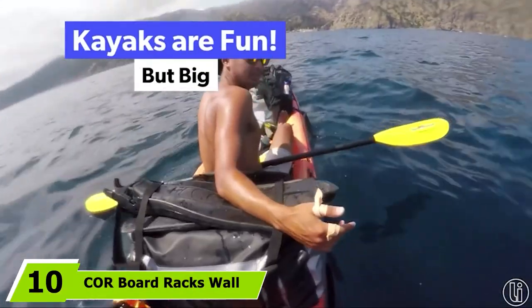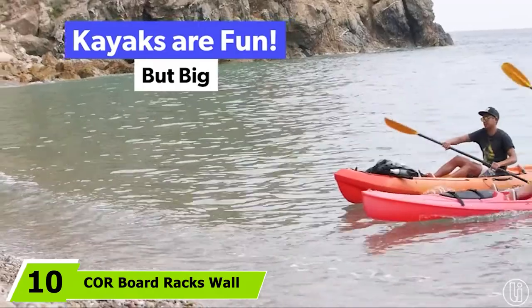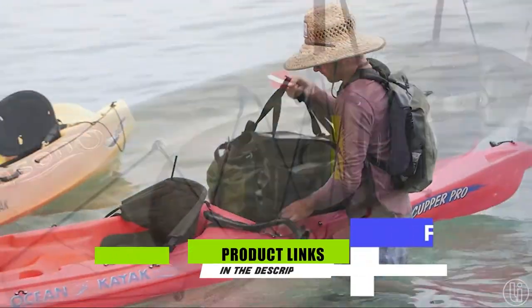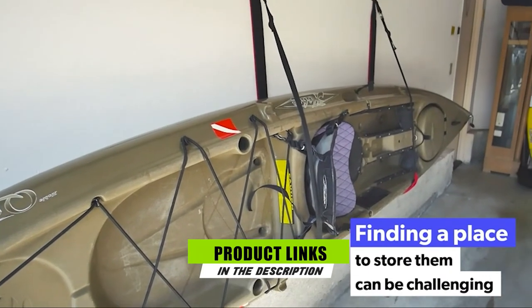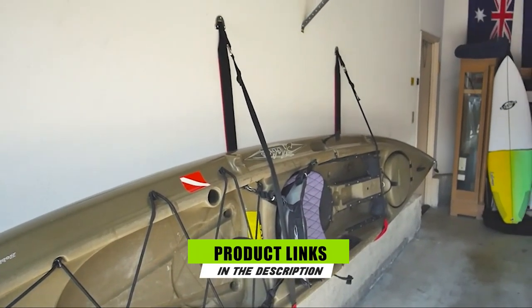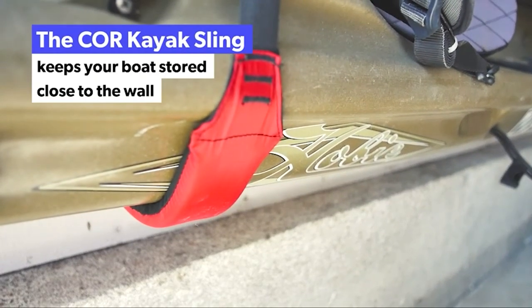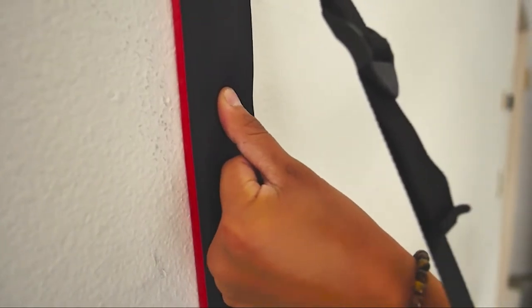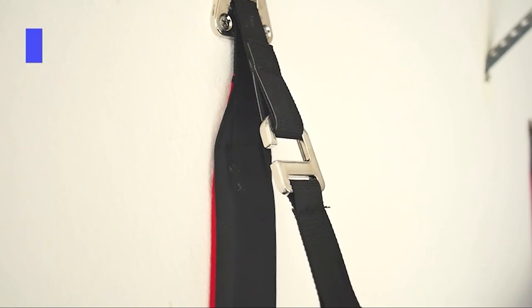Finally, the number 10 position is dominated by the COR Board Racks Wall Storage Sling. Having to store your kayak can be a pain, but with this system it doesn't have to be. This storage unit comes with an incredibly simple yet very functional design, and it is strong enough to hold your kayak and all your accessories.